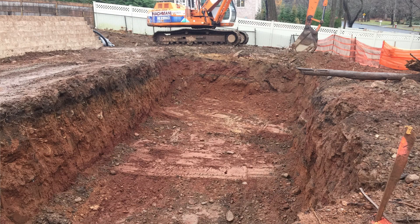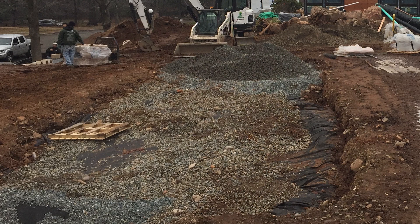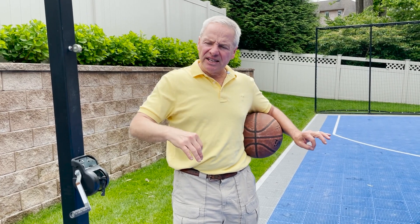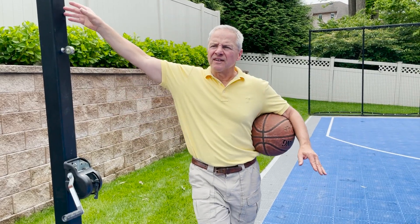The neat thing is we had to excavate and put big underground drainage tanks — due to the impervious coverage — filled with gravel, compact it, pour a concrete slab, make sure it's pretty level with a light pitch. Then they come with the tiles and click it together like a giant puzzle.